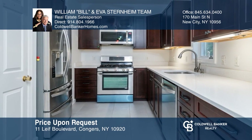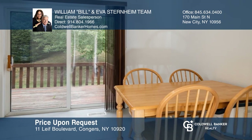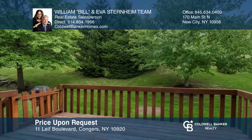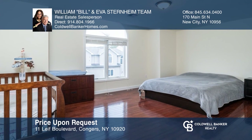Welcome home to this light, bright, and airy three-bedroom, two and a half bath spectacular townhome. Newer custom kitchen, bathrooms, and hardwood flooring. Clarkstown Schools, great commuter location. Nothing to do but move right in. For a private tour, call William Bill and Eva Sternheim team.